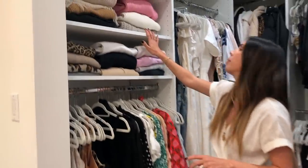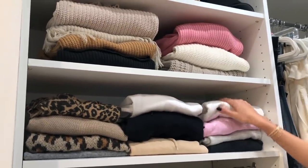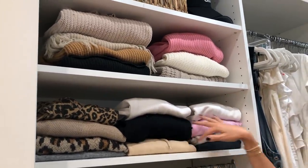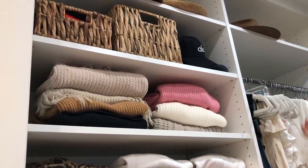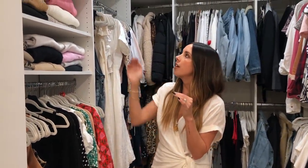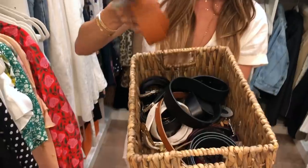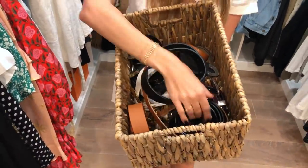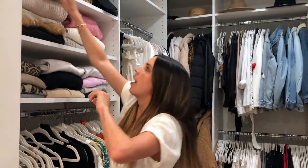Above here I keep all my chunky sweaters — comfy throw-on hoodies, sweatshirts, that kind of thing. You don't want to hang a chunky sweater because it's heavy and the weight of the sweater on the hanger will leave weird marks on your shoulders, so I always fold chunkies. Then up here I keep my belts in a basket because I don't particularly love the belt hooks that they make, so I just keep all my belts rolled up in here.